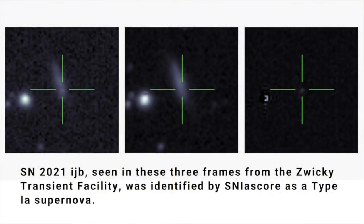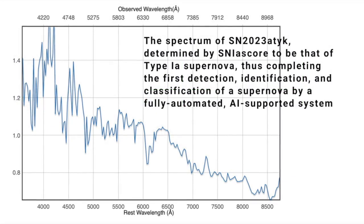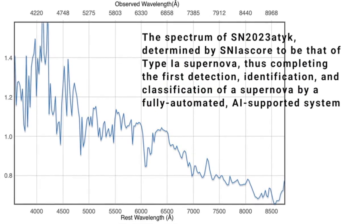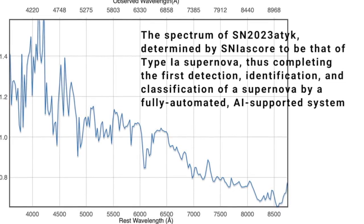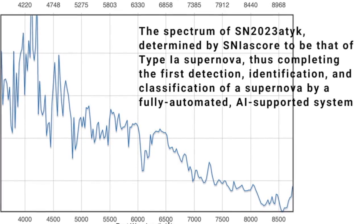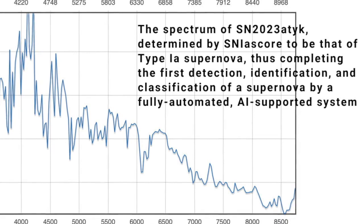The spectrum was then sent, again without human intervention, to another automated system at Caltech called SN1A score, which looks at the details of the spectrum to determine the supernova's type — either a thermonuclear explosion of a white dwarf or the collapse of a massive star's core. SN1A score determined that the spectrum was that of a Type 1A supernova, involving the explosion of a white dwarf in a binary star system. And, in a first for astronomy and AI, BTS Bot shared the discovery with the astronomical community on October the 7th.